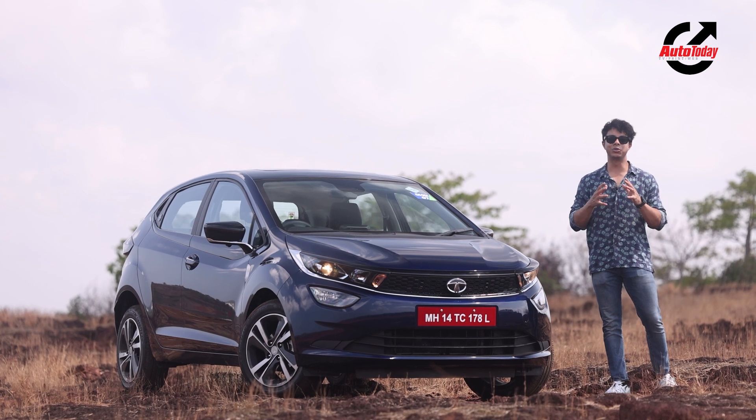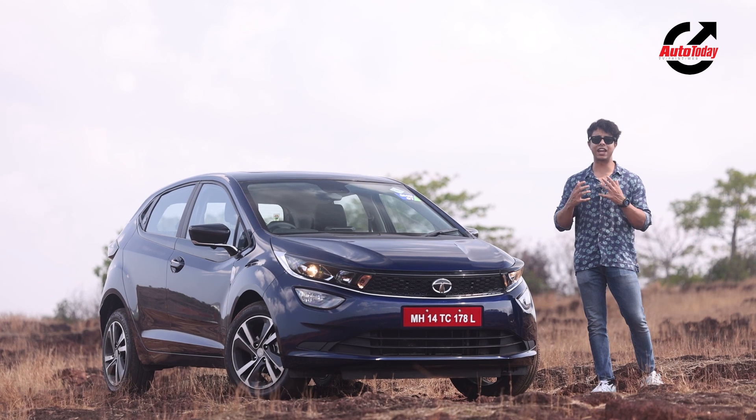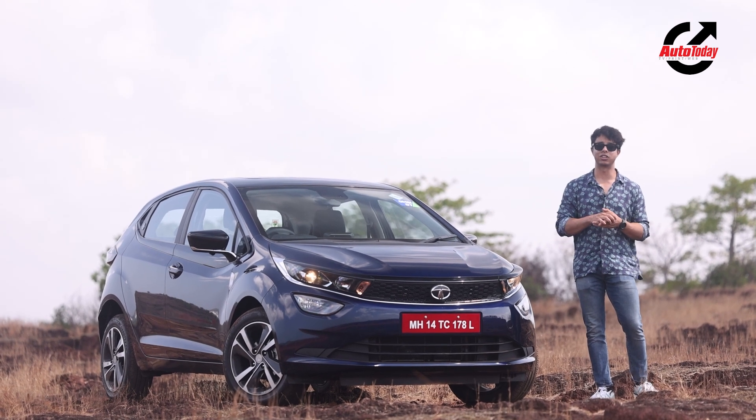But before we do that, do not forget to like this video and subscribe to our YouTube channel so you get notified every time we go live with new automotive content.